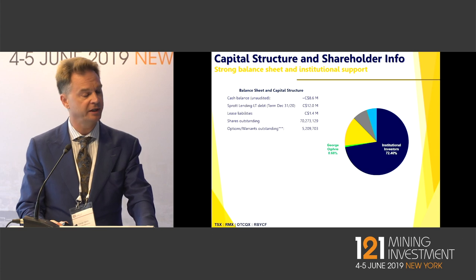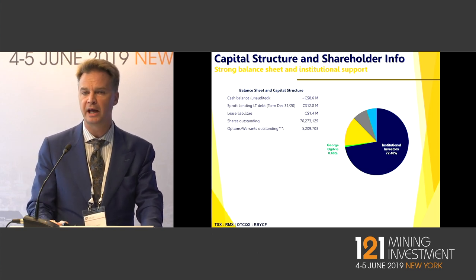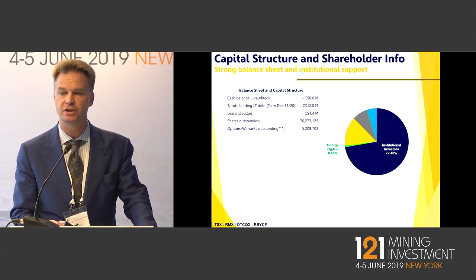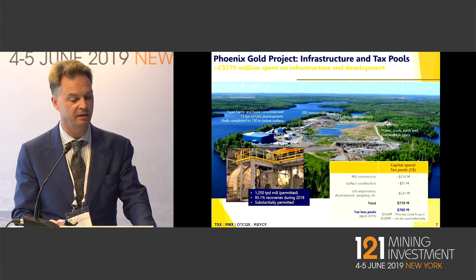A little bit about the share capital structure: we currently have $8 million Canadian in the bank, 70 million shares issued, and on a fully dilutive basis, 75 million shares.